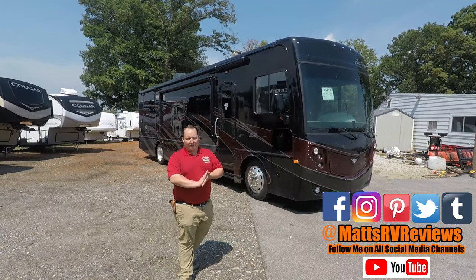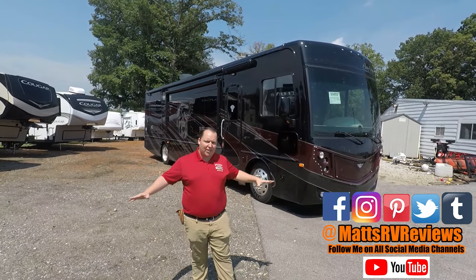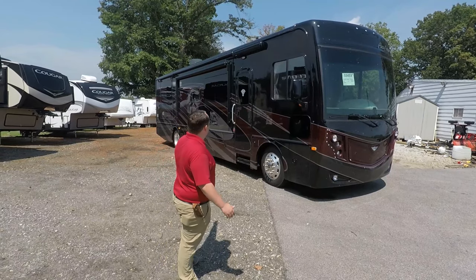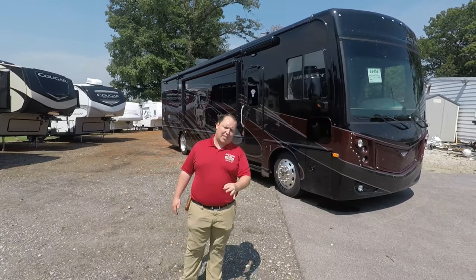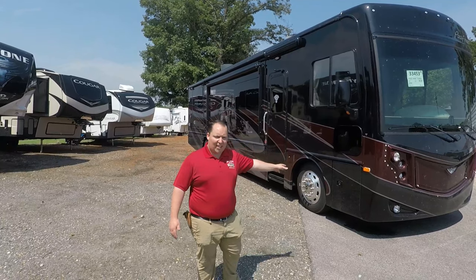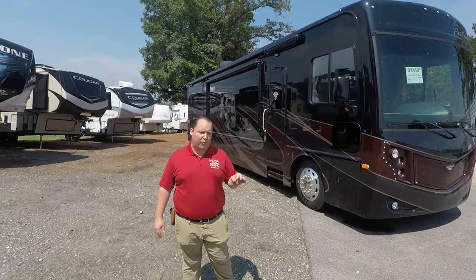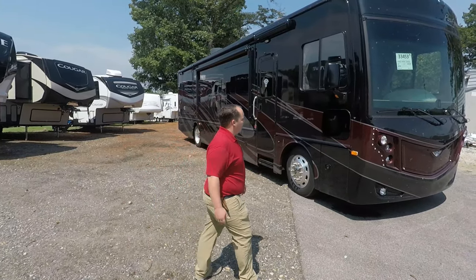My name is Matt from Matt's RV Reviews — the world's only channel that gives you a true and unbiased review about everything when it comes to RVs. Today we are looking at the Pace Aero model 35 QS. The actual tip-to-tip length is 37 feet 7 inches, and this is on a custom Freightliner chassis — a straight rail, not a raised rail because it's an entry-level diesel. It has a 340-horsepower Cummins engine with a 2,500 Allison transmission.